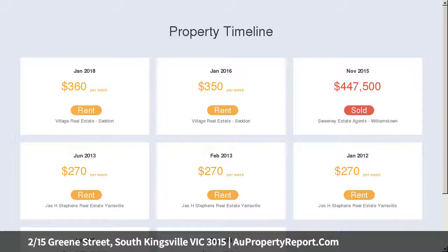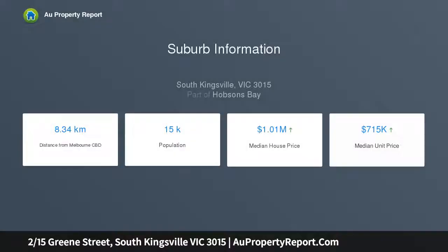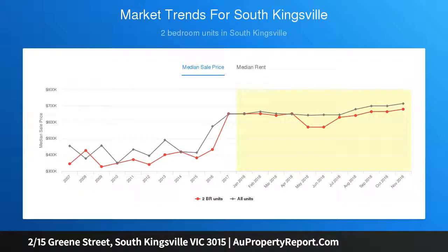Enjoy a modern kitchen with a stainless steel oven and dishwasher, overlooking the open-plan living and dining room. Located opposite Edwards Reserve with Vernon Street shops and cafes literally around the corner.